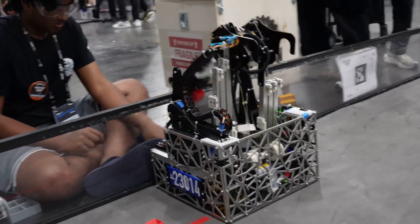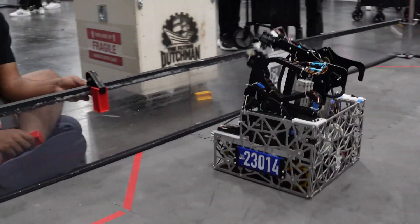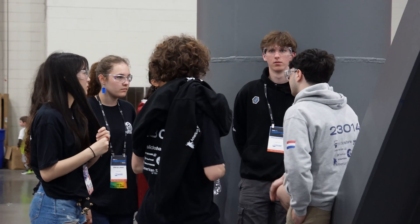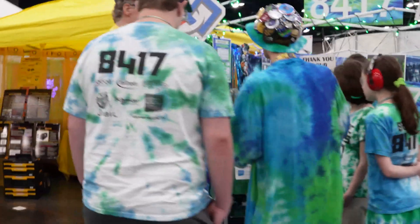If you don't know what FTC is, it's a worldwide robotics challenge for high school students. Student teams design, build, and program robots to compete in an alliance format against other teams. It builds on their teamwork and engineering skills, encouraging students to develop STEM skills and connect with industry mentors.